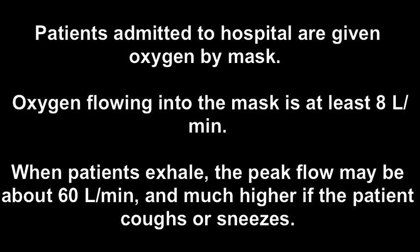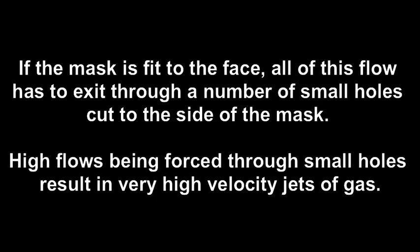Patients admitted to hospital are given oxygen by mask. Oxygen flowing into the mask is at least 8 liters per minute. When patients exhale, the peak flow may be about 60 liters per minute, and much higher if the patient coughs or sneezes. If the mask is fit to the face, all of this flow has to exit through a number of small holes cut to the side of the mask. High flows being forced through small holes result in very high velocity jets of gas.